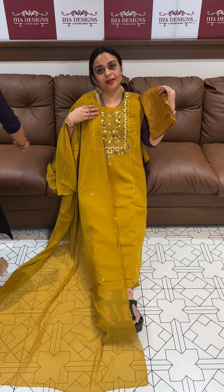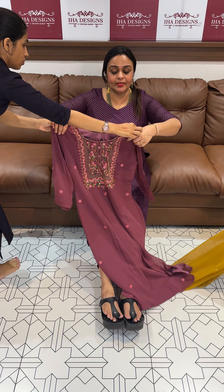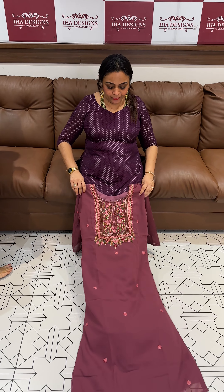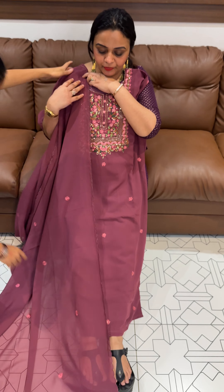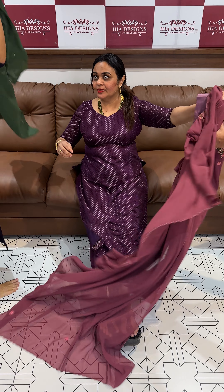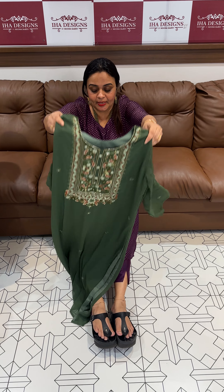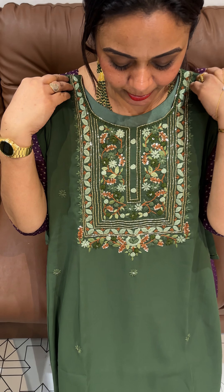First color is mustard yellow. Second color is dusty pink — beautiful dusty pink. This is a very small flower, very small cut-down. Next color is green. Right eye is a beautiful pista green.